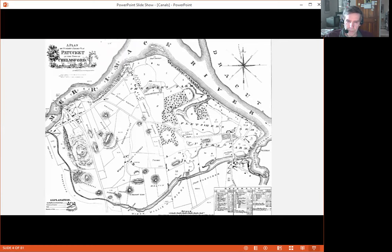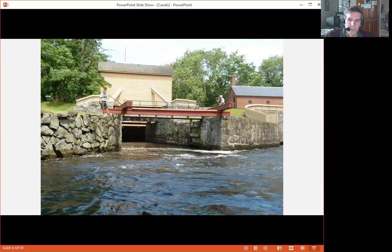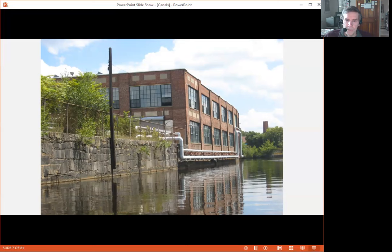To handle the 32-foot change in elevation of the river, the builders of the Pawtucket Canal created three lock chambers to allow canal boats to go through at different elevations of the water. The first one was called the Guard Locks. It's where the Francis Gatehouse is, and that's off of Broadway in the Acre neighborhood. It's not far from where the canal comes off the river, which is sort of where Burbeck's ice cream stand is along Pawtucket Street.